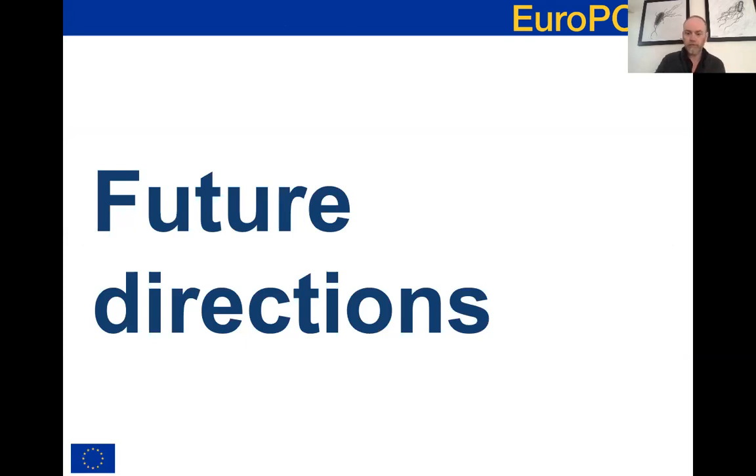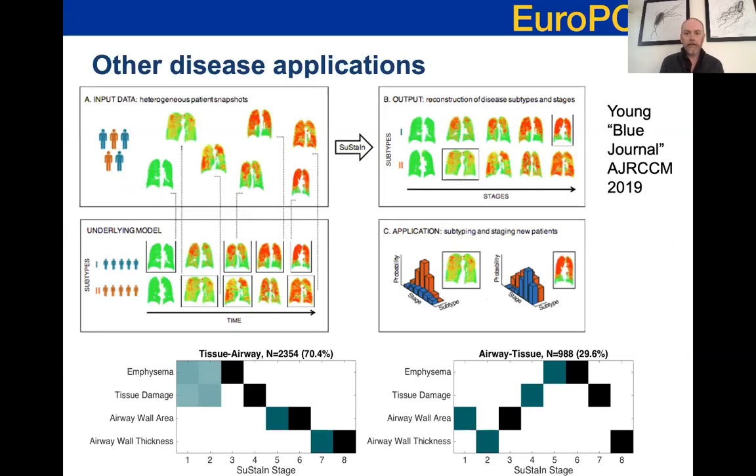Moving to future directions - there is huge scope for applying these models and algorithms in a much wider range of application areas, beyond the fairly small number of neurological applications explored within EuroPond. At this meeting, you'll see applications in Huntington's disease, Parkinson's disease, and motor neuron disease, and there are many other neurological conditions we can start to understand better with these models. The example I've chosen to illustrate this looks beyond neurology into respiratory disease - a recent publication from Alex Young uses SuStaIn to identify distinct trajectories within chronic obstructive pulmonary disease, which is equally exciting for that community.